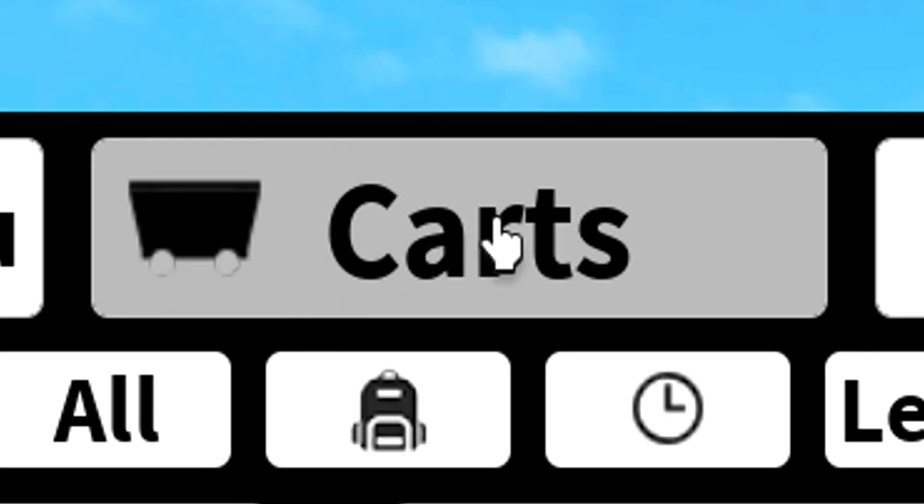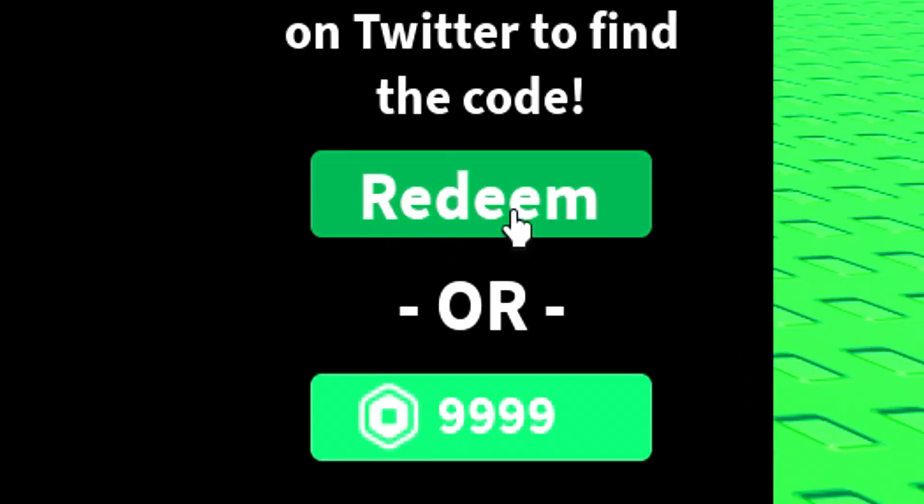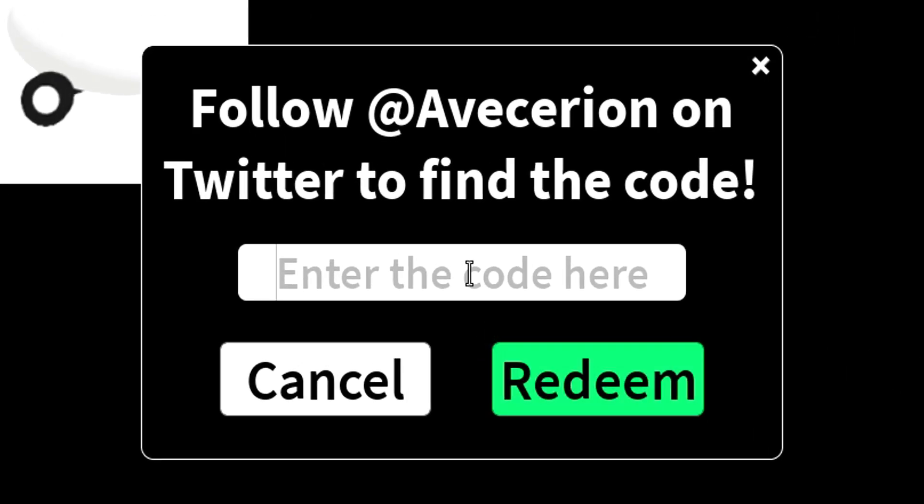To redeem the codes we have to click here. Then we have to click here. Now we have to click here. Click here. Write the codes that I am going to tell you in this box.